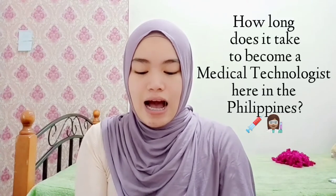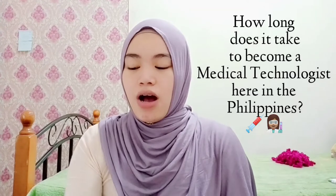Let's get started. The first thing you need to know about medical technology is how long it takes to become a medical technologist here in the Philippines. Medical technology is a four-year degree program. In those four years, you have either a six-month or one-year internship, typically in the second semester of fourth year, which is done in a hospital.